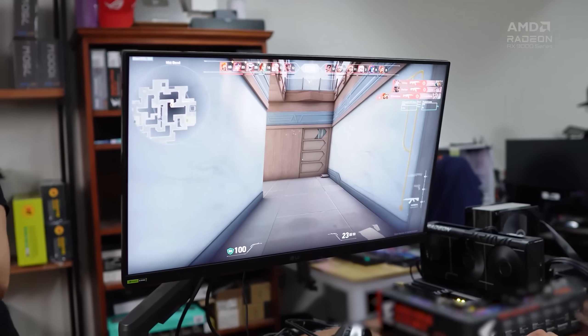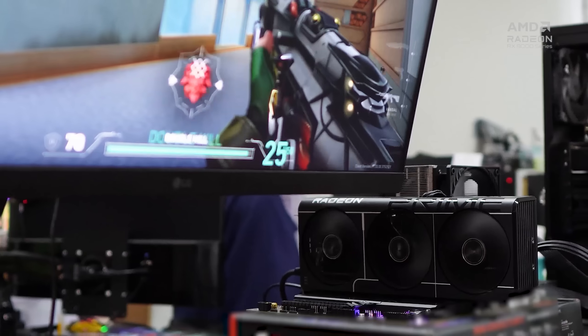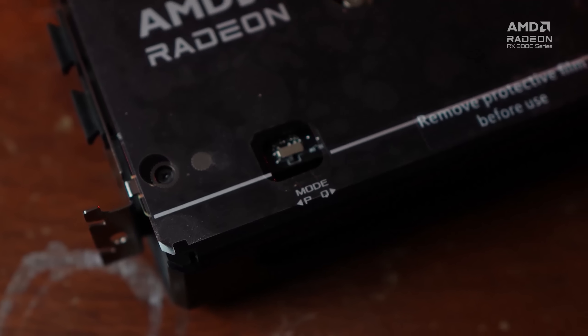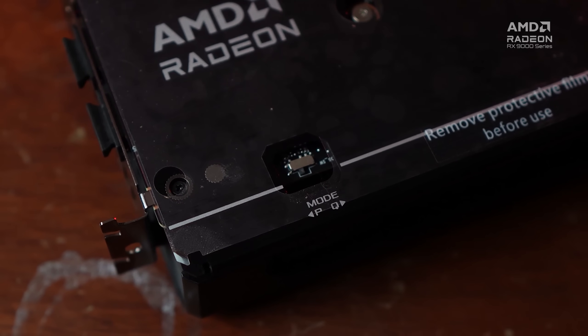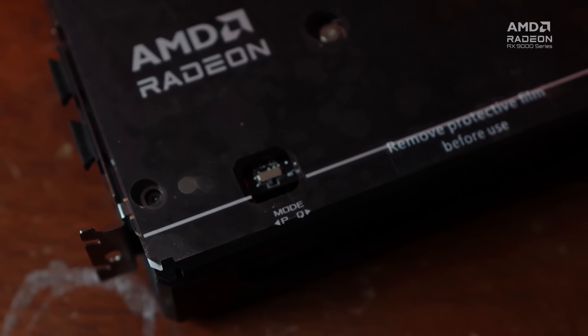You want the fans doing their job, but some gamers get bothered by fan noise. This is not a problem with the Prime as it has a dual BIOS where the user can toggle between performance — where the fans are aggressive — or quiet, where the fans are more relaxed at lower temperatures. It's the same idea as the fan switches on a PSU.